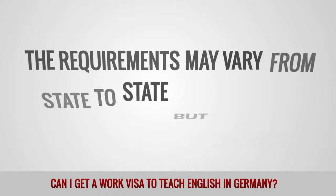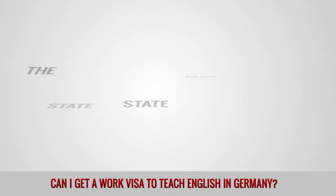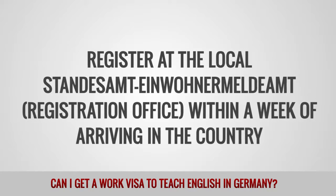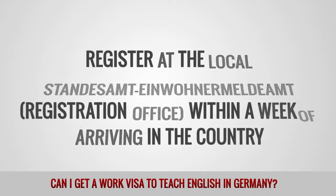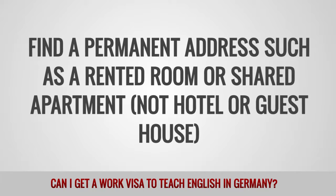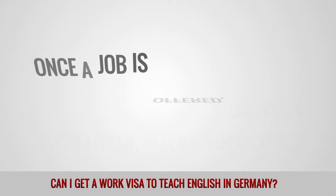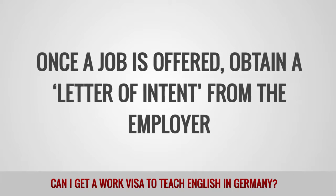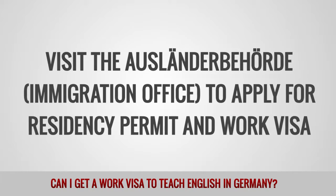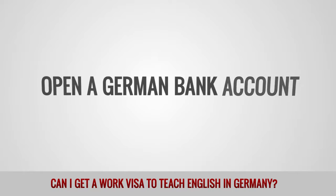The requirements may vary from state to state, but the basic process is as follows. Register at the local Standesamt Einwohnermeldeamt registration office within a week of arriving in the country. Find a permanent address such as a rented room or shared apartment — not a hotel or guest house. Apply for teaching jobs, and once a job is offered, obtain a letter of intent from the employer.